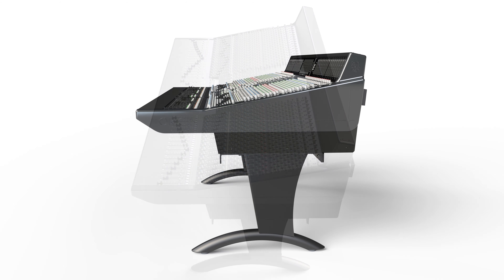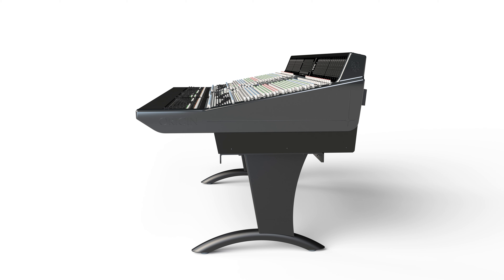The features that make Origin great for use with workstations include a really characterful mic pre as part of the design. The mic pre can switch between a super linear, low-distortion mic pre to a very characterful, driven mic pre design.